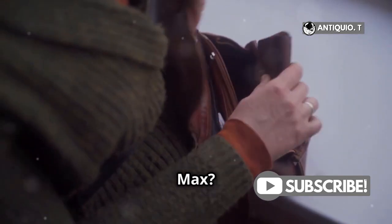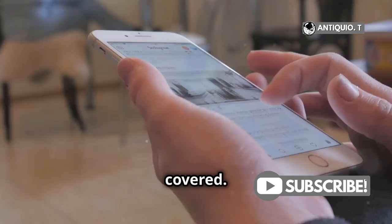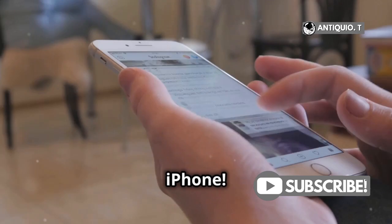Lost your iPhone 15 Pro Max? Don't worry, I've got you covered. Let's dive right in and find that lost iPhone.